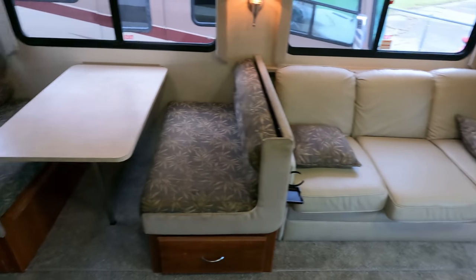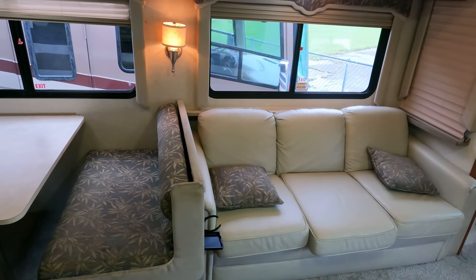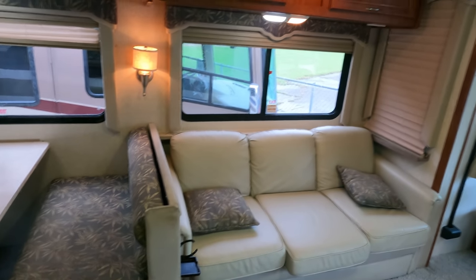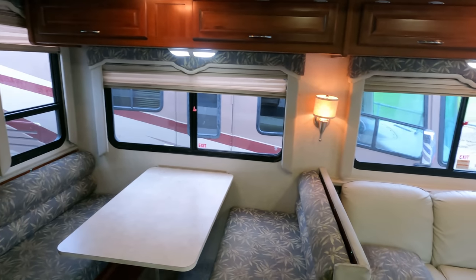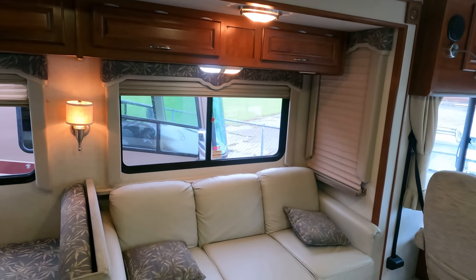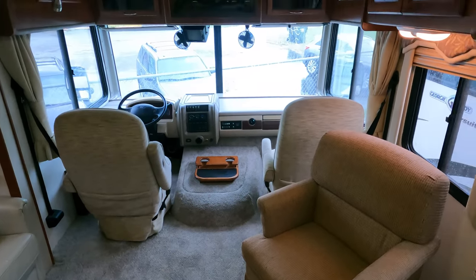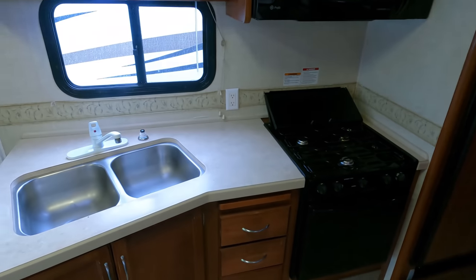It's got a leather sleeper sofa, a table booth that makes a bed, and a queen bed in the back. Very similar floor plan to a 35U Itasca Sun Cruiser or Winnebago Adventure — one of the most popular floor plans with two big slides. The ceiling is close to seven feet tall, and it's got Fleetwood's exclusive Power Platform which gives you full pass-through storage in the basement. All that's included for the $47,900 price.